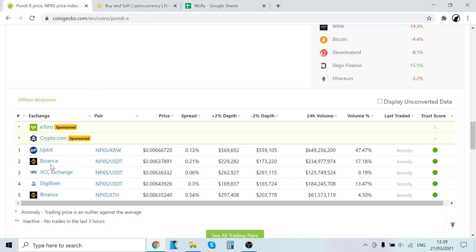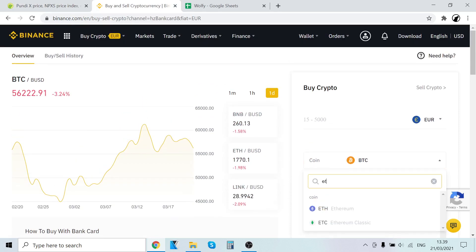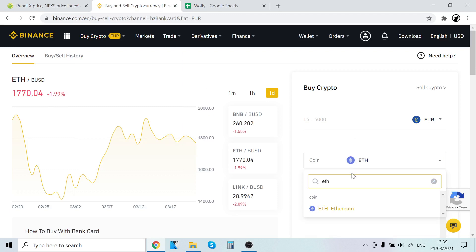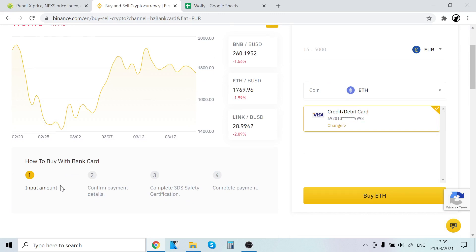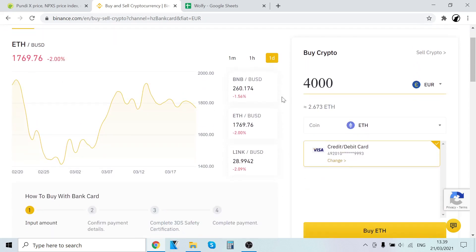As you can see, PundiX is listed as NPXS/USDT and NPXS/Ethereum pairs on Binance. That means if you own USDT or Ethereum you can trade those into NPXS. So what we are going to do is first buy Ethereum, then trade that Ethereum into PundiX. Go to Buy Crypto, select credit/debit card, click the coin field, type in Ethereum, and select it.